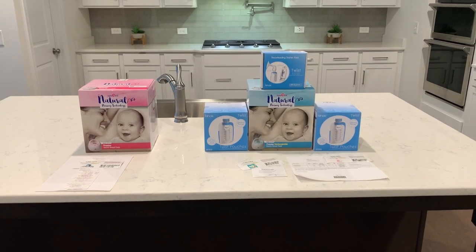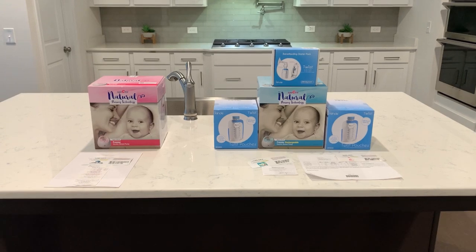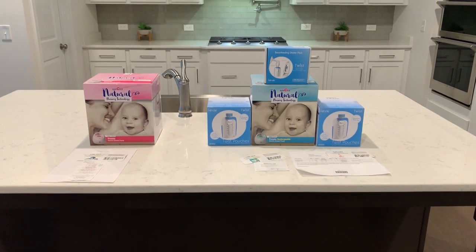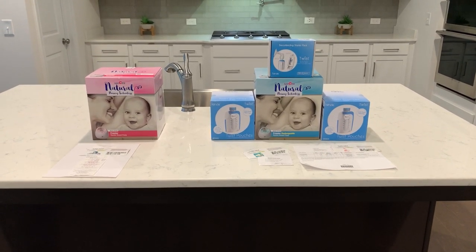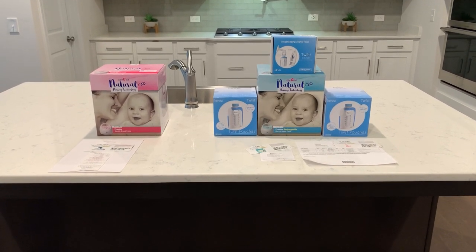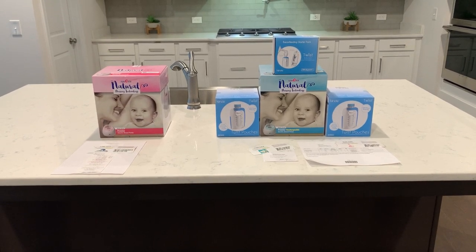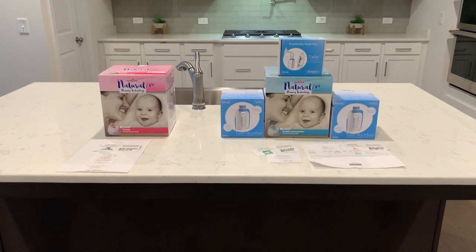Hey y'all, it's Tea and welcome back to Tea Time. In this video I'll be telling you guys about how you can get a free breastfeeding pump. I wanted to make this video because not a lot of people know about this benefit through their insurance company. Just last night I was talking to one of my co-workers — we have the same exact insurance — and she didn't even know about the benefit.